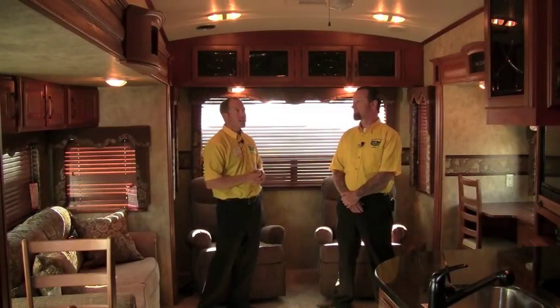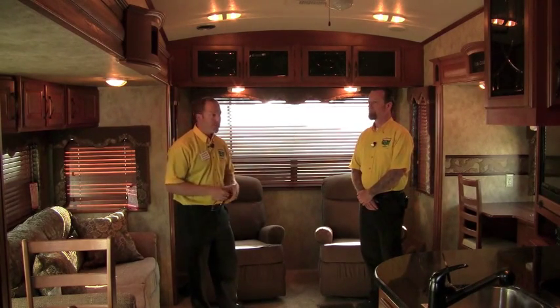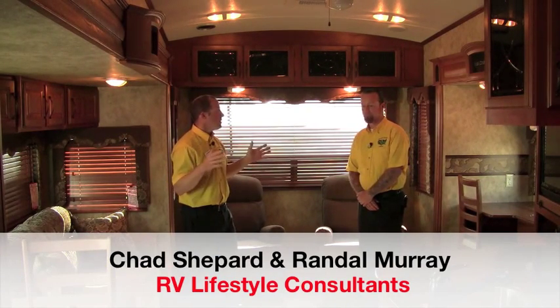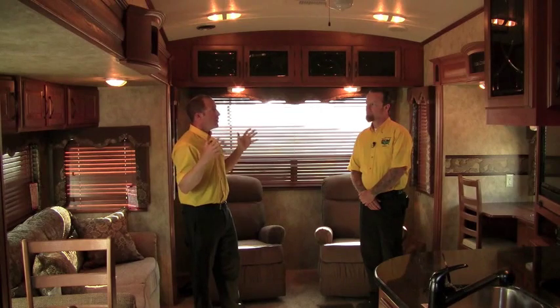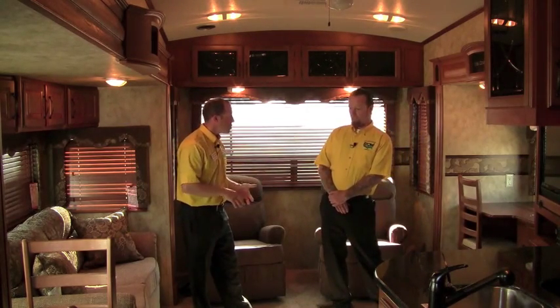Hey guys, this is the inside of the Montana High Country. Just a little intro on the outside, but when we're inside this camper it really comes to life. This is a good coworker of mine, Randy Murray. Randy specializes in lightweight fifth wheels at our dealership. The Montana High Country is one of our best selling lightweight fifth wheels. Randy, tell us a little bit on why you've had great success with it — and what do people need to tow this? Are we towing it with three quarter tons or one tons?